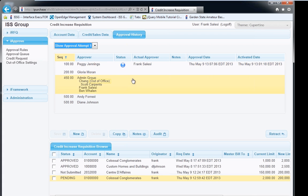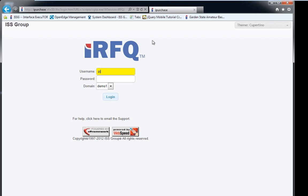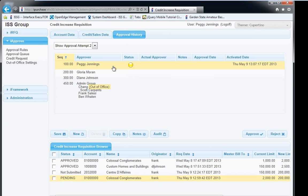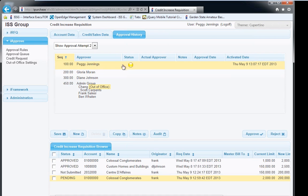We also have the retract functionality. Hitting retract shows 'approval attempt number one.' If I retract, correct the terms — changing from non-standard back to net-30 — save, and resubmit, you'll notice the rules change: with standard terms we no longer need those additional approvals. Diane moved from level 500 to level 300. It now says 'approval attempt number two.' Clicking on attempt one shows the original routing, with a blue icon indicating Frank retracted the requisition. This same audit functionality applies to approvals and rejections.